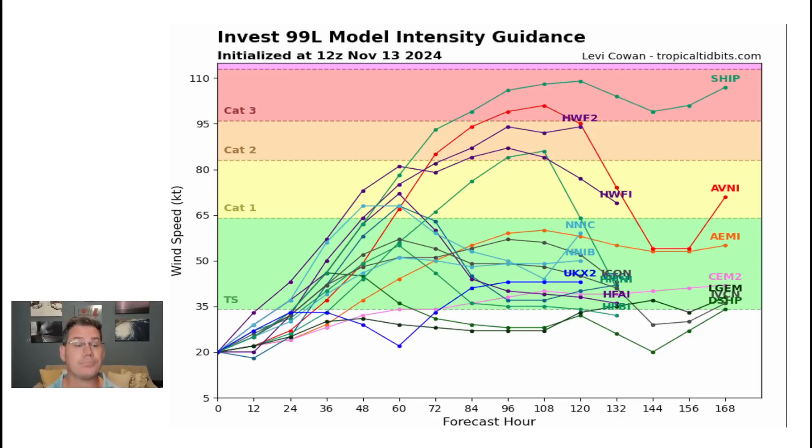Once this becomes a storm, look at the 72-hour time frame — that's three days from now. Most of the models are calling for a hurricane already three days from now. And then some by day four, and by day five we could be looking at a potential Category 2. Even some guidance takes it as far as a major hurricane.